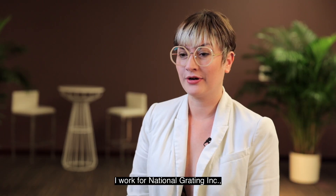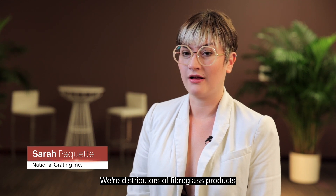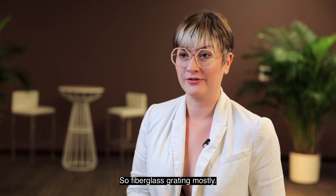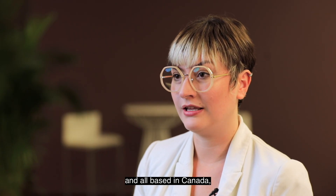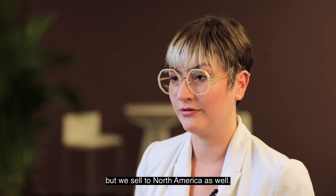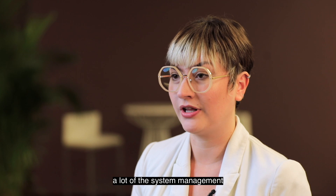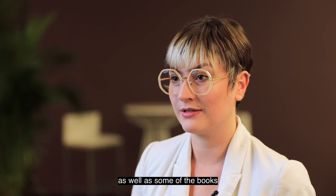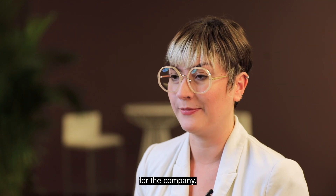My name is Sarah Paquette. I work for National Grating. We're distributors of fiberglass products throughout North America — fiberglass grating mostly. We have four branches all based in Canada, but we sell to North America as well. I personally take care of a lot of the system management as well as some of the books and finance and social media operations for the company.